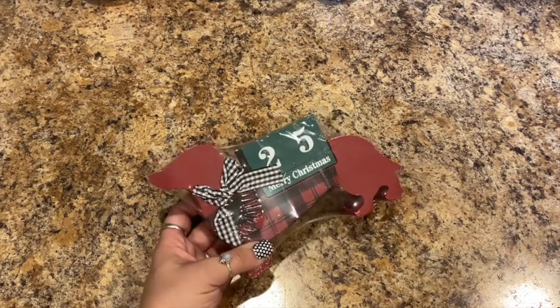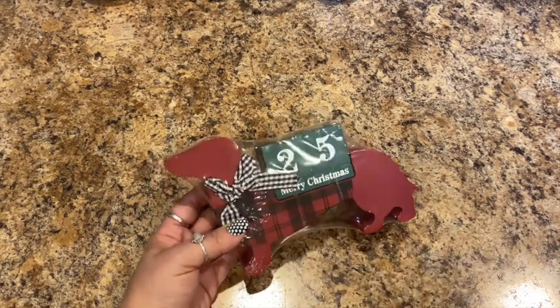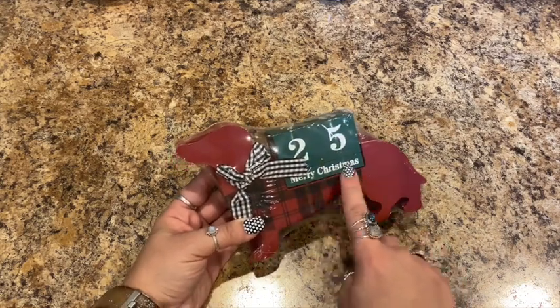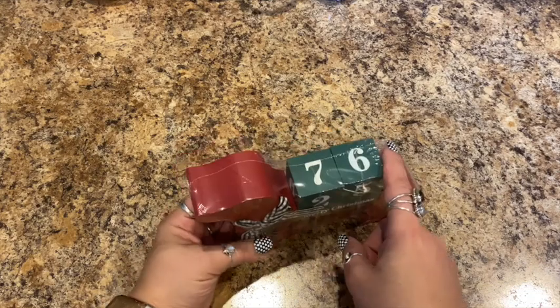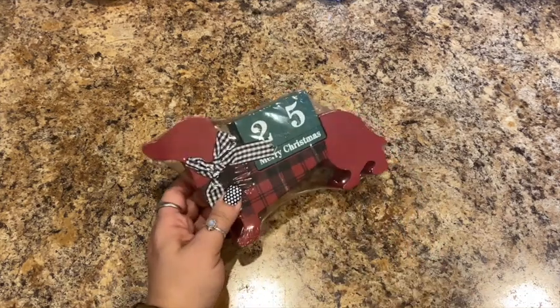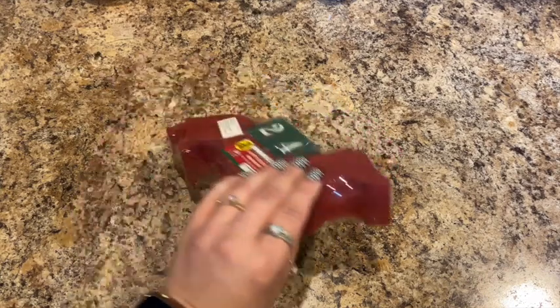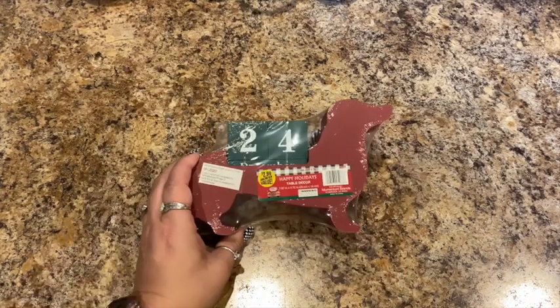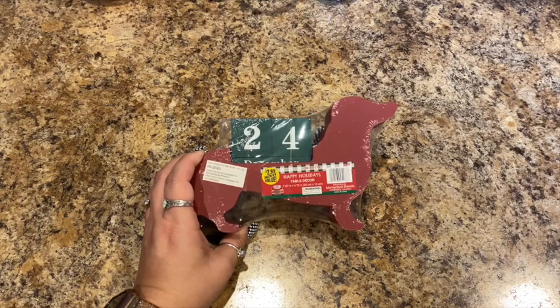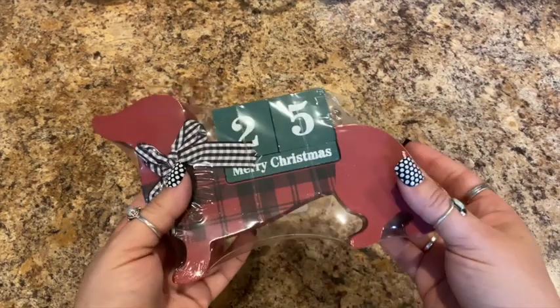Then I picked this up — it's got the buffalo check and it's a wiener dog, because Bella's part wiener. It says 'Merry Christmas' and you can use it as a calendar for the days in December. It was $2.99, again from Happy Holidays. It's table decor, pretty heavy so it feels really well made — this will probably go on my entry table.